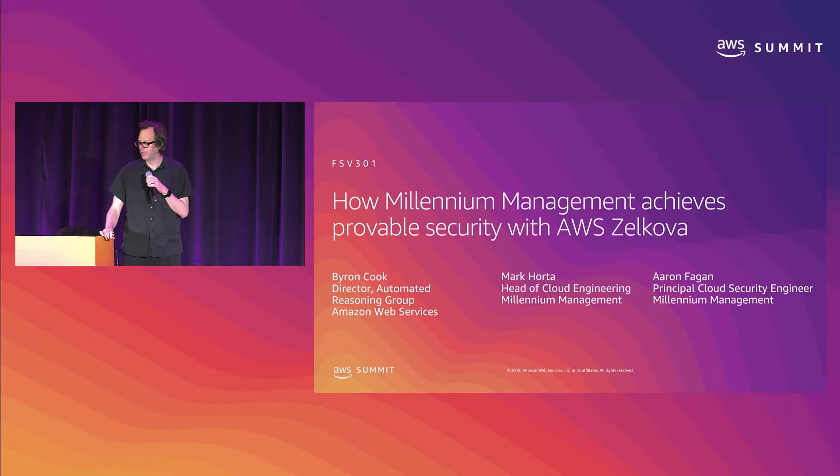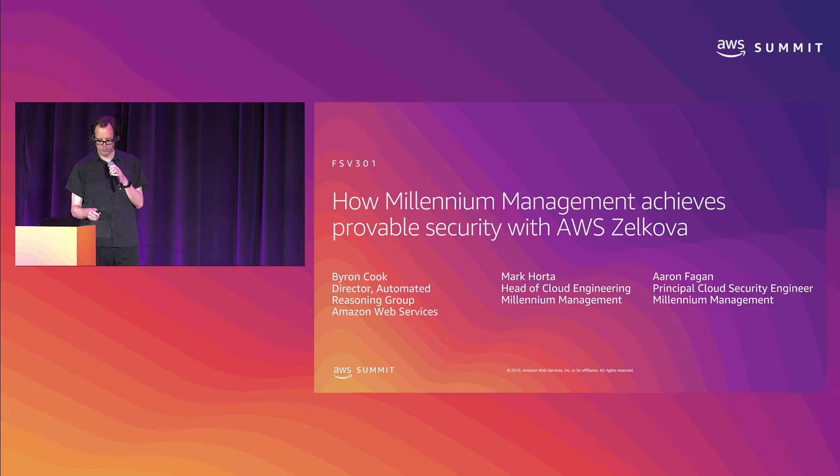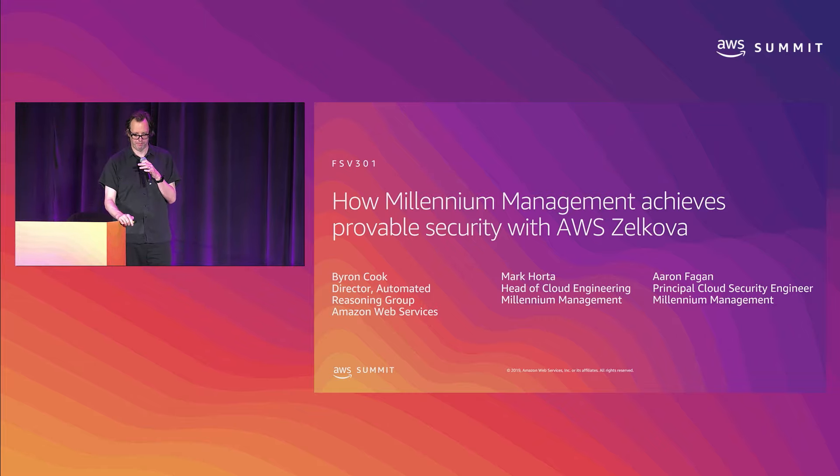Hey, my name is Byron Cook. I'm director of the Automated Reasoning Group. I'm really excited to introduce Mark and Aaron from Millennium, who are going to speak about their use of some tools that come from my team. I thought I'd just provide a few moments of context about where this work is coming from to help Mark and Aaron pitch it.